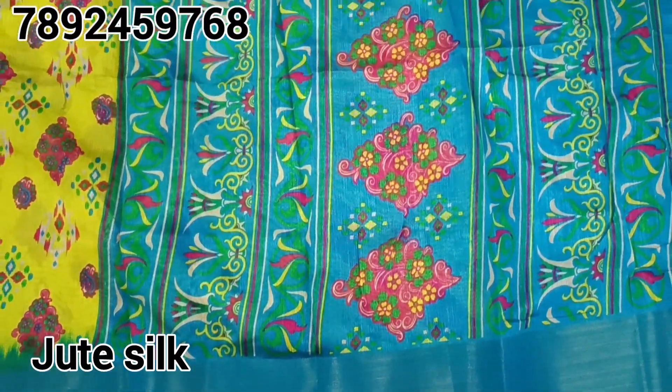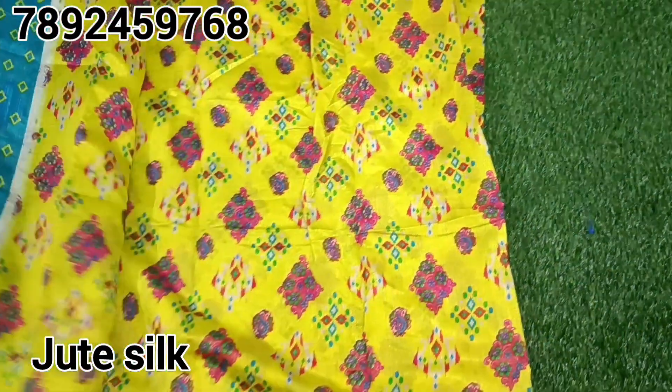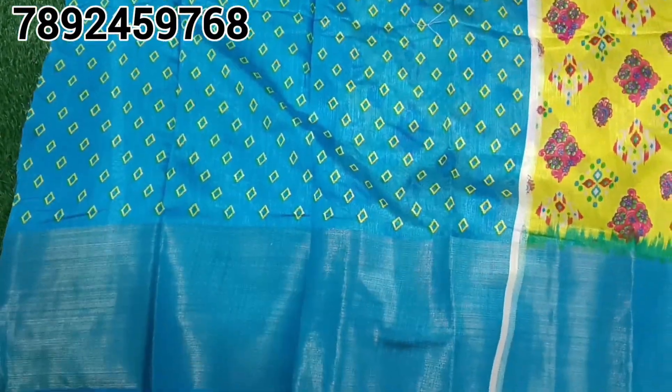Hi, Twinnies! Welcome back to my channel. Friends, you will see in our video I will show you the sari collection. We have some special sari collections and beautiful collections.